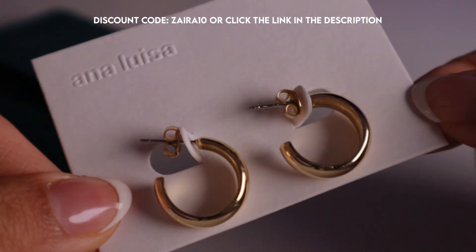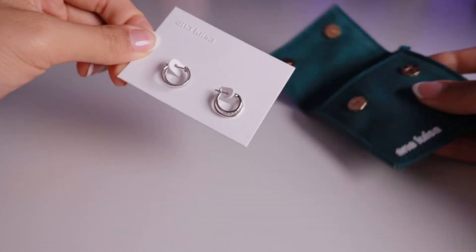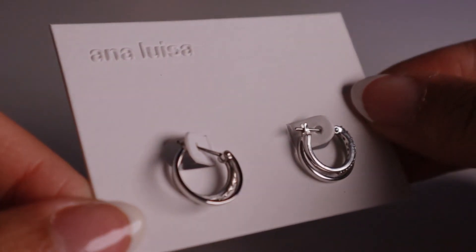If you want to shop from Ana Luisa you can use my discount code ZARA10 or click the link in the description. For most of my life I was a silver girl and I just did not like how gold jewelry looked on me, but as I grew older I fell in love with gold jewelry. Now you cannot catch me without rocking either of these colors, and it's so easy to find amazing pieces on the Ana Luisa website. Because Ana Luisa considers the environment when crafting their jewelry, it makes you feel so much better about shopping from them.